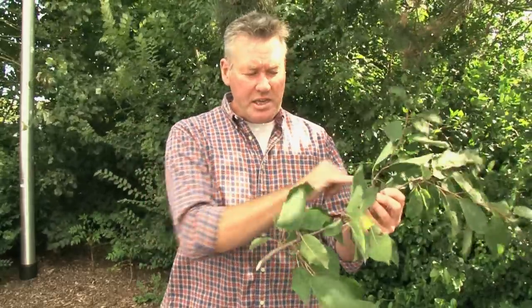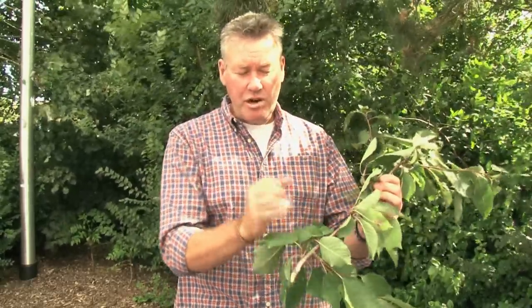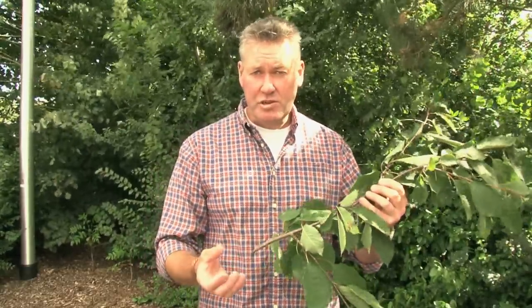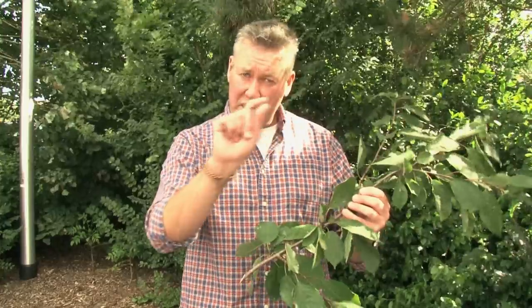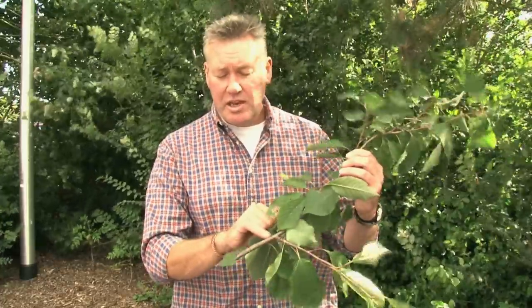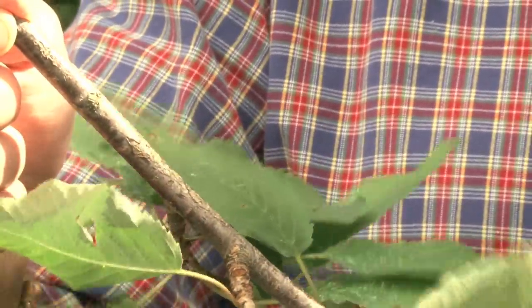Another characteristic to tune into for identification purposes, as well as these short secondary stems, is as you look back down the stem and go from the current year's growth into the last year's growth, you start to pick up the beginnings of a horizontal banding pattern. A lot of people are familiar with this on mature cherry trees - you'll see a striped banding pattern, what they call lenticular banding. You can see it on this wood as it gets older as you go down the tree.